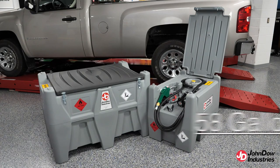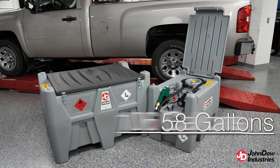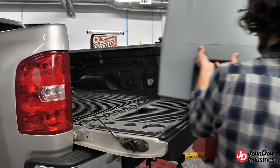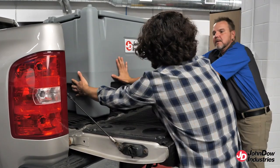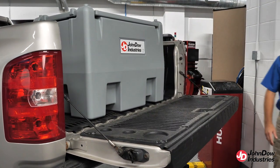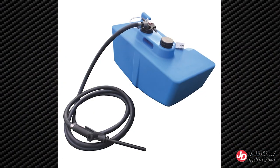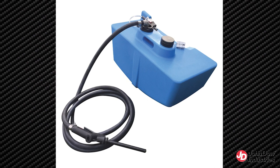John Dow diesel carry tanks, available in 58-gallon and 106-gallon models, are self-contained tanks to provide the convenience of having a diesel refueling station wherever the job requires. These tanks are great for farm, construction, recreation, industrial, fleet, and other markets. For vehicles requiring diesel exhaust fluid, the 106-gallon carry tank is molded to fit a separate DEF 10-gallon dispensing tank.